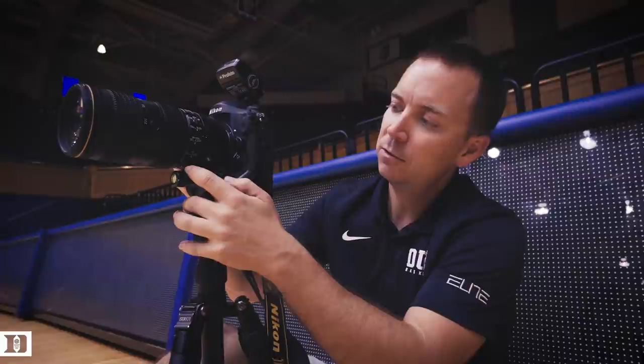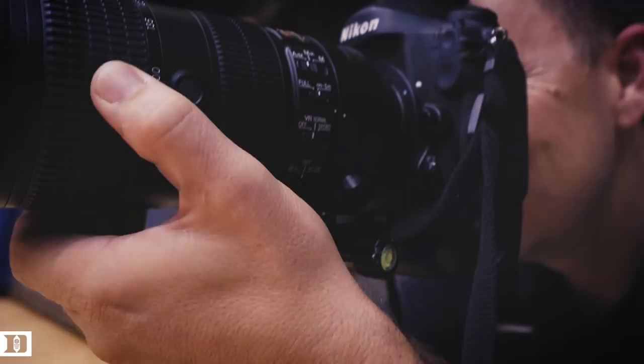What's up? I'm Reagan, the Duke Athletics photographer. Getting set up for the men's basketball team photo — always a fun day. Always fun to get the squad together, get the uniforms on. Preseason, a little preseason hype. Gonna have some fun today, looking forward to it.